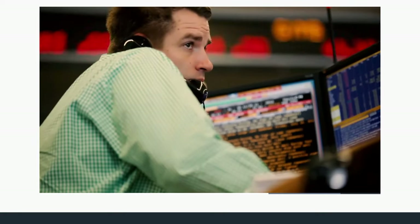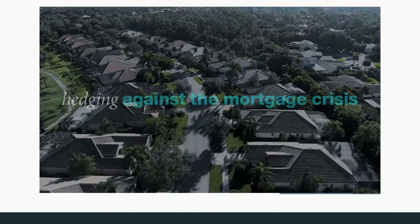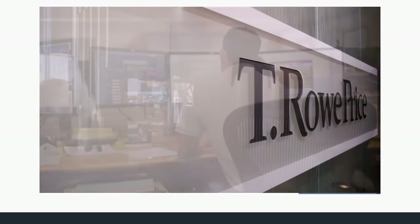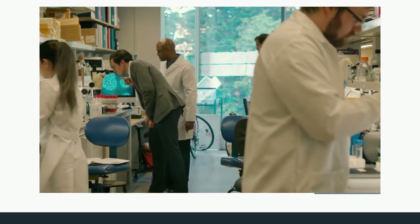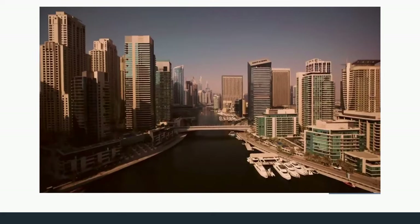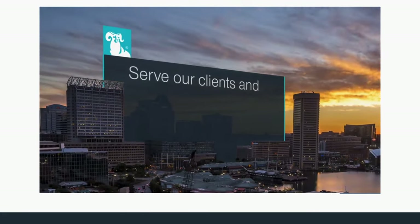In 2006, a T. Rowe Price analyst expressed deep concern about the lack of standards for mortgage underwriting. Heeding the warning, the firm largely abandoned the subprime debt market well before the crash, sheltering both clients and their investments. After more than 80 years, putting clients first is still at the heart of T. Rowe Price's business — their strategic investing approach takes them around the world to research promising companies and uncover long-term opportunities.